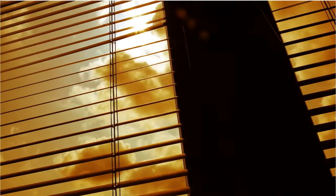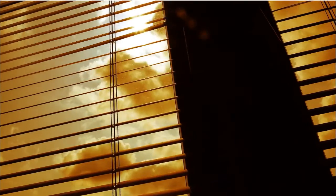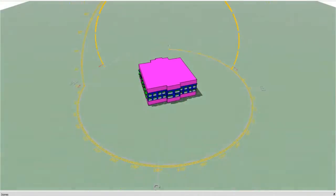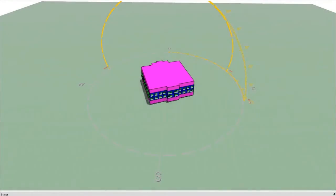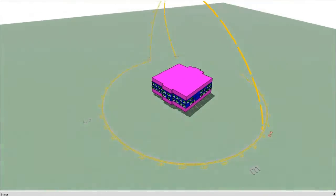Internal shading devices on a building facade are an important passive design strategy, as they reduce solar radiation and play a crucial role in improving energy efficiency in buildings. Generally, shading devices are used to protect inner spaces from direct solar gain through openings, windows, and large glazed surfaces.